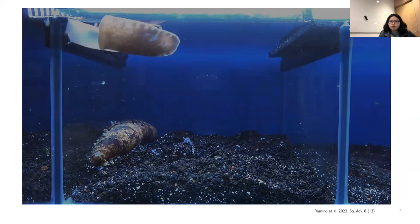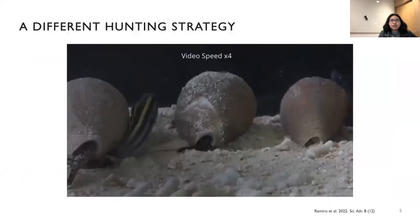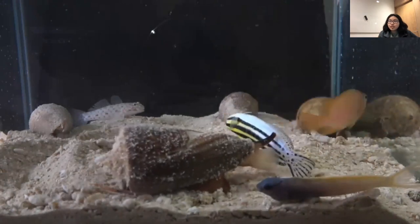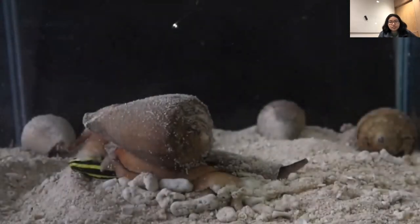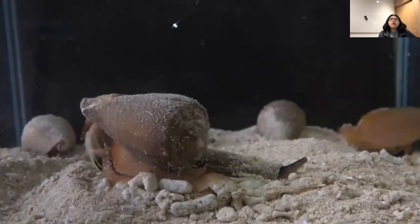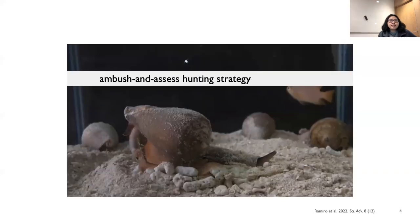For the past few years, we've been interested in these deep-water snails. The fish is stung, but there's no immediate effect — it takes like an hour, some even up to three hours, before the effect happens. Then you can see the fish just drops really close to the snail, and then the snail can eat it easily. We actually call this the ambush-and-assess hunting strategy, and we observed this specifically in a clade of cone snails called the Asprella snails.